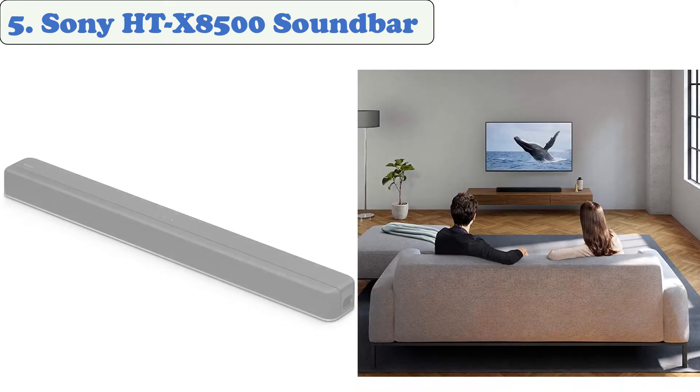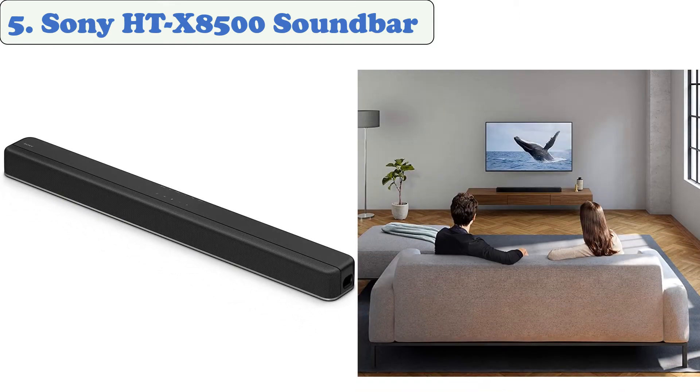Built-in dual subwoofers deliver deep, rich bass. Integrated Bluetooth wirelessly pairs with your TV and other compatible devices. It is 4K HDR passthrough enabled for the ultimate in high quality audio. A single cable HDMI ARC provides a superior connection to your TV, with HDMI and optical inputs.